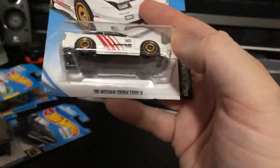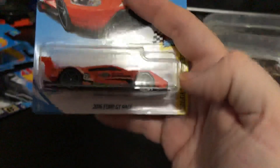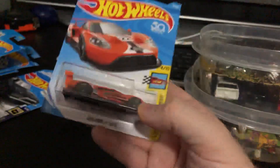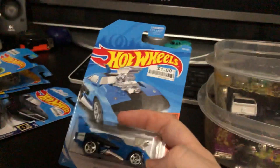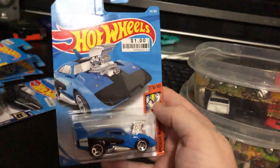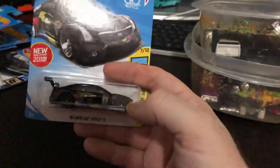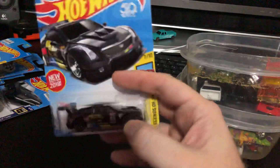Got here the 1996 Nissan 180SX Type X in white. There's another Aston Martin 1963 from Skyfall. Picked up this one — this is a 2016 Ford GT Race, really cool looking car, I do like Fords. Now I have a bunch of the red ones, but this is the first time I saw the blue Dodge Charger Daytona — I think I have about 10 of the red ones, so finding a blue one is cool. I also have the red and the white version of the 2016 Cadillac ATS-V — you've seen those in a different video.